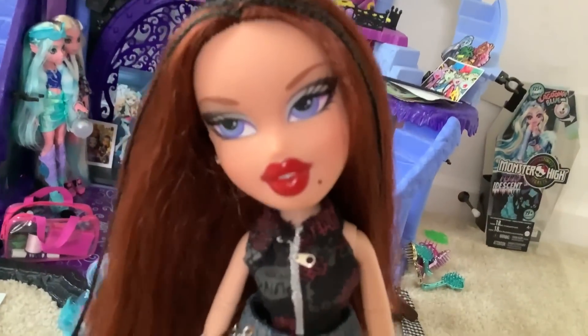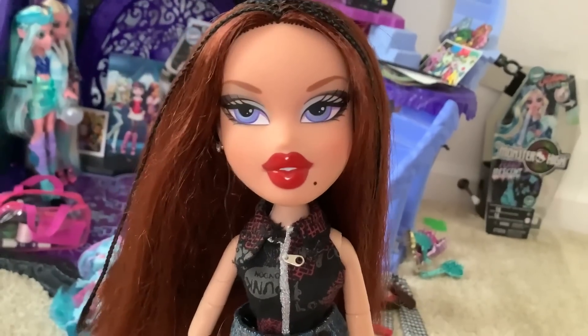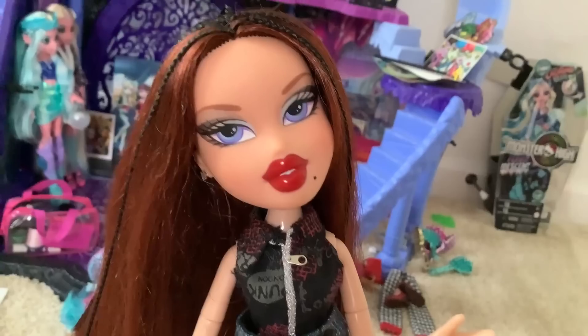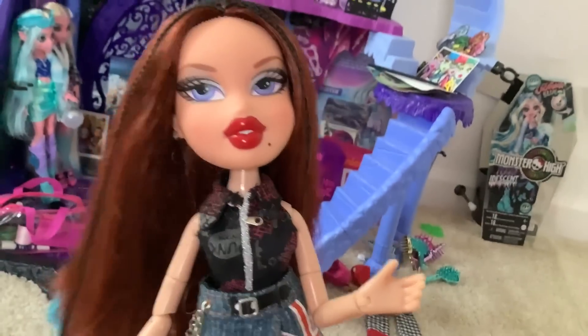Good evening Lizzy boys and welcome back to my channel. Today I have a fun one for you — we have a thrift haul. I went to like three flea markets yesterday on Saturday and I did find some dolls, but I didn't find stuff at all the flea markets. Two of them were actually total duds — I didn't find anything there at all, but one of them was pretty good.